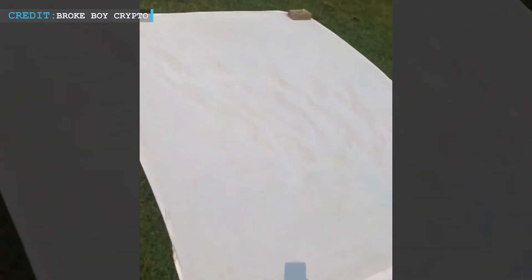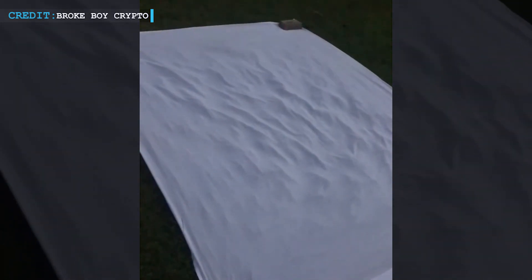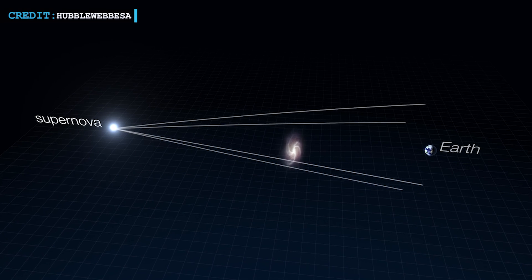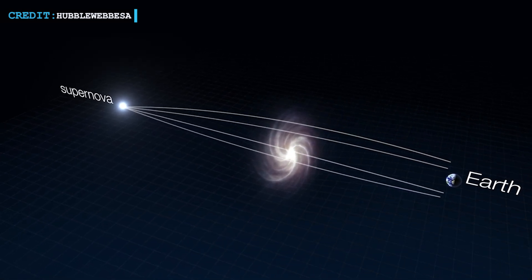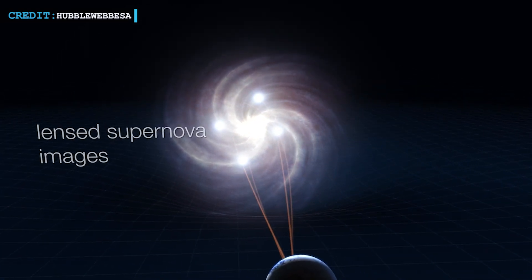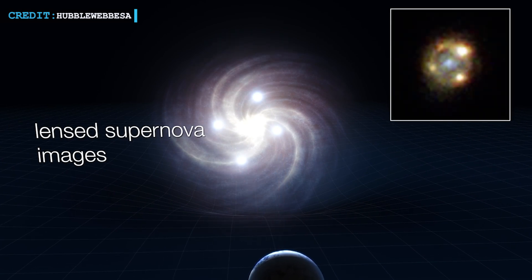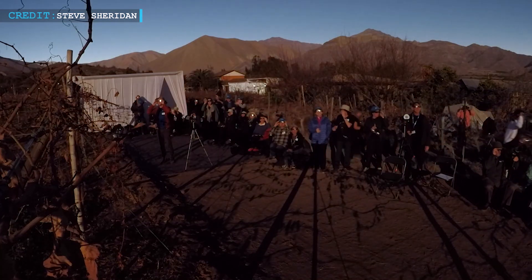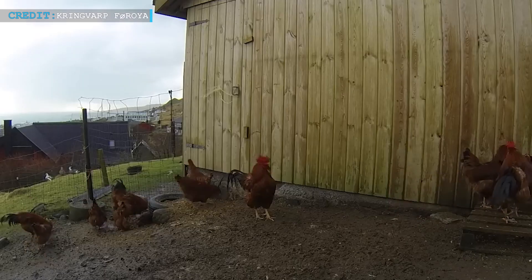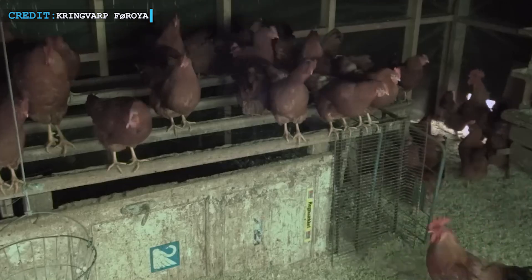The eclipse also presents peculiar light effects such as shadow bands — alternating light and dark bands seen on the ground and buildings due to atmospheric turbulence. Colors may appear differently, with reds and oranges muted while blues and greens become more pronounced, a phenomenon known as the Purkinje shift. Scientists will also study gravitational lensing, a concept from Einstein's general relativity where massive objects bend light, first observed during a solar eclipse in 1919. Temperature drops and wind patterns shift during totality, and animals may exhibit unusual behaviors, responding to the sudden changes in light and atmospheric pressure.